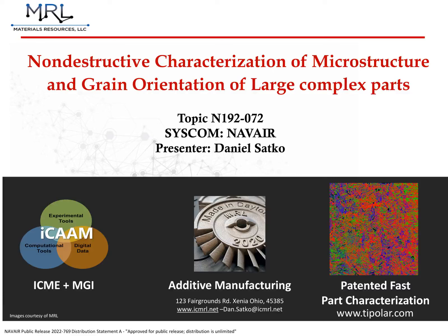Over the next 10 or so minutes, I will share a little more about MRL and who we are, what TIPOLAR is and the needs it addresses, and what makes TIPOLAR so much more effective than competing technologies.